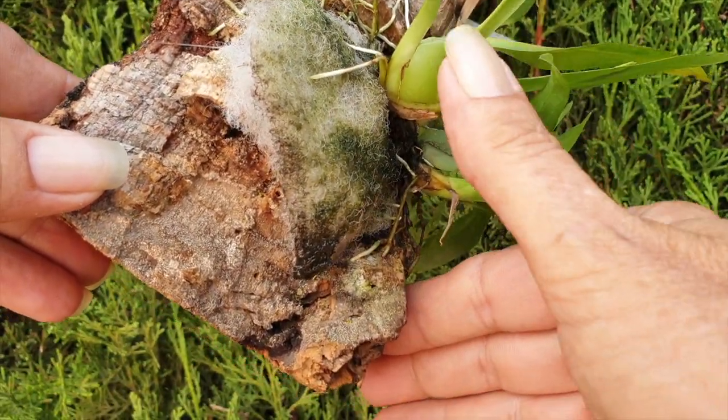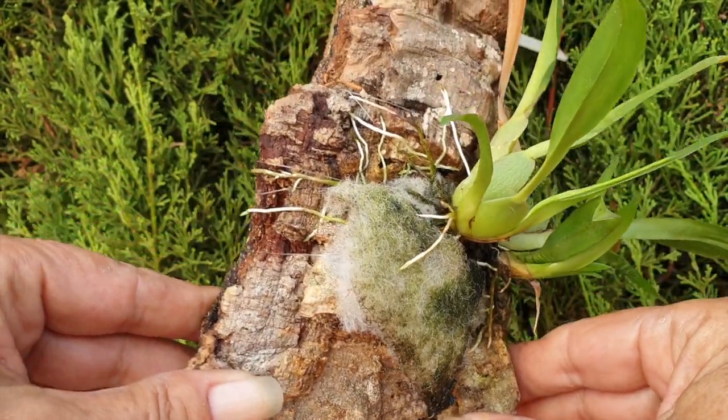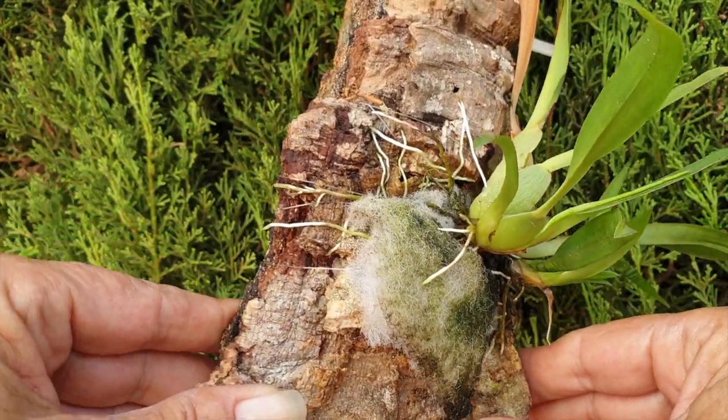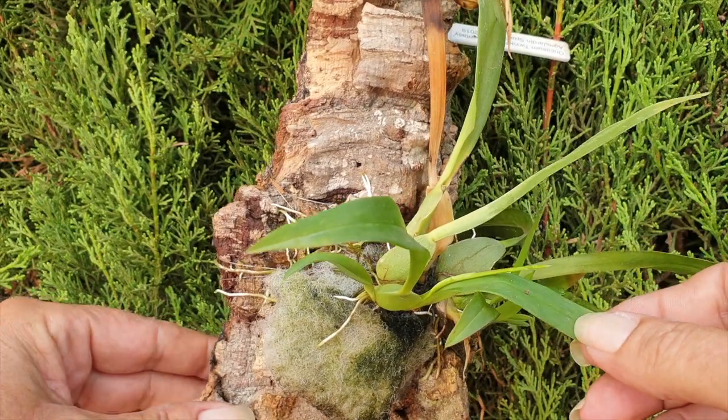Same with a pseudobulb if the orchid is sympodial — the structure is glossy and plump. In addition to that, there should be no signs of pest threats to the orchid, because we know that pests love going for the weak ones. A strong orchid can ward off those threats much better once it is strong, as opposed to while it is languishing and weak.